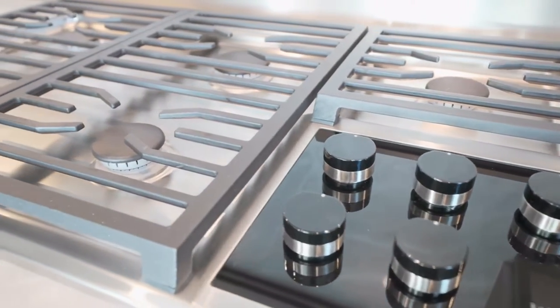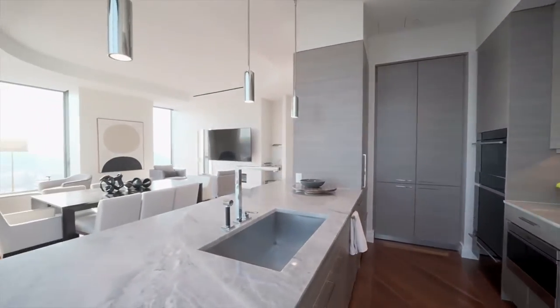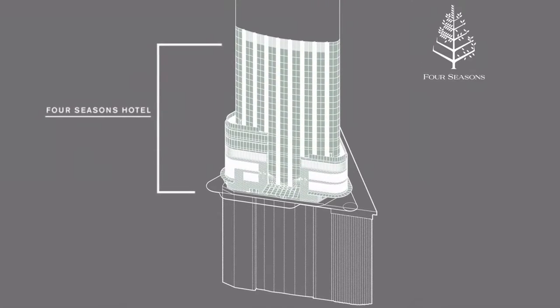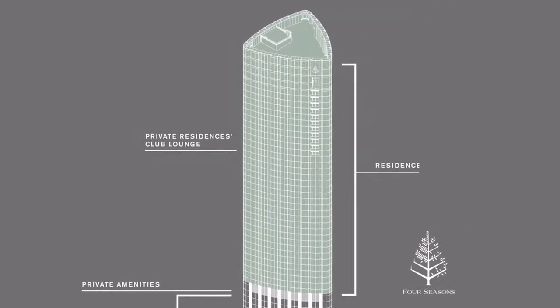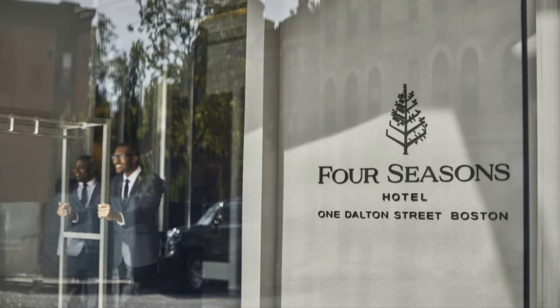Units range from studio to four-plus bedrooms between 400 and 4,000 square feet per unit. On the lower floors is the Four Seasons Hotel, which was recently ranked number one in Boston and ranked 16th in the US. This building has also received awards such as the best tall building award and has been recognized in magazines such as Forbes and the Wall Street Journal.